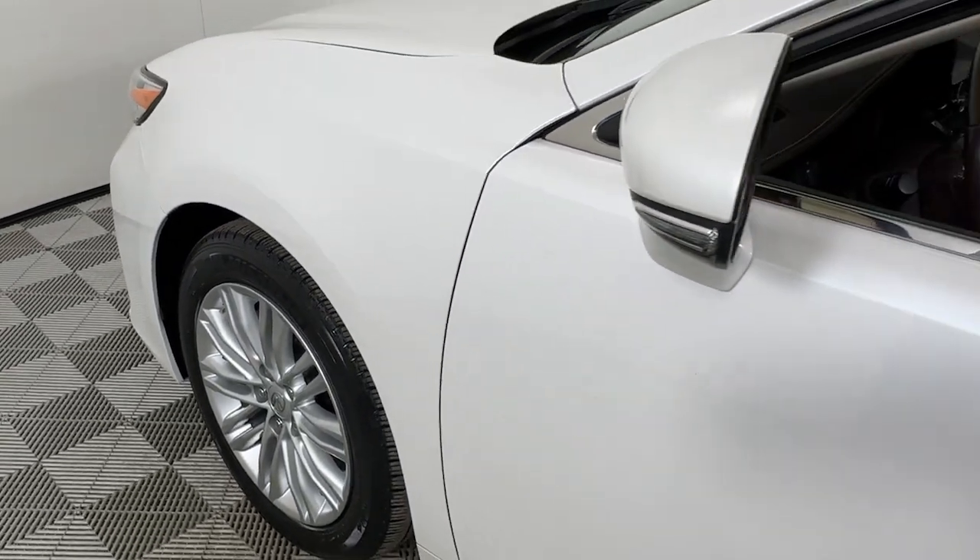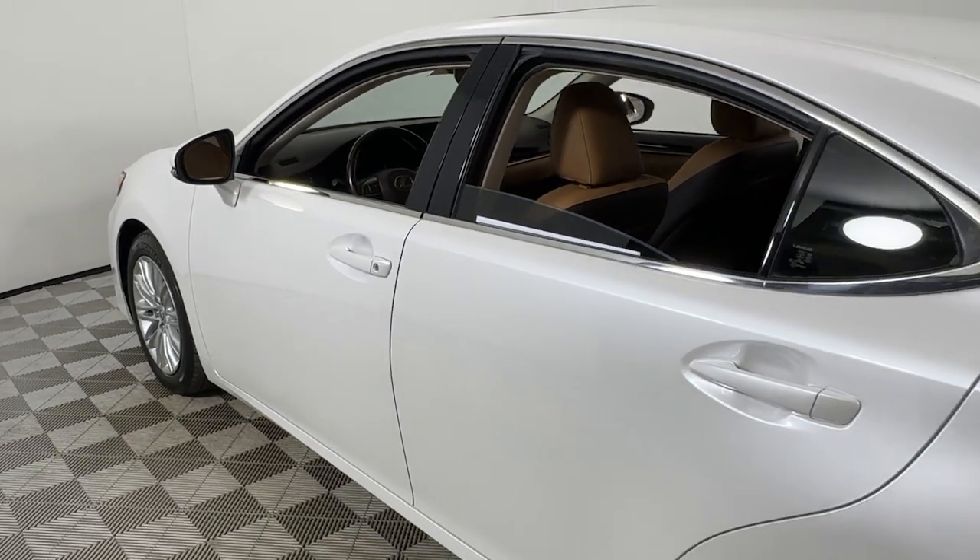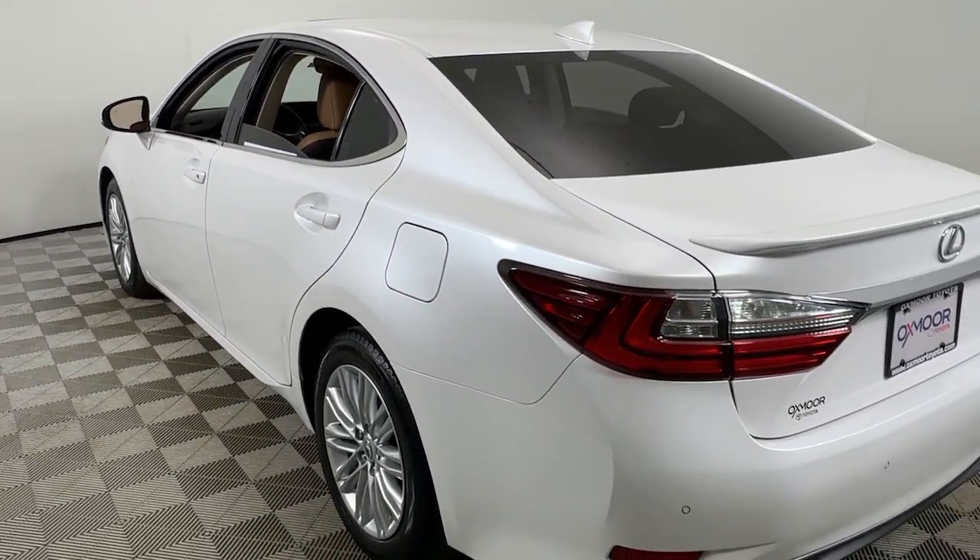Hop into the 2016 Lexus ES. This vehicle is an outstanding buy with fewer than 40,000 miles on the odometer.